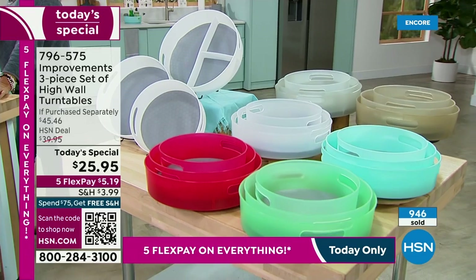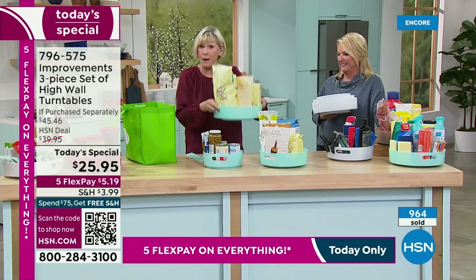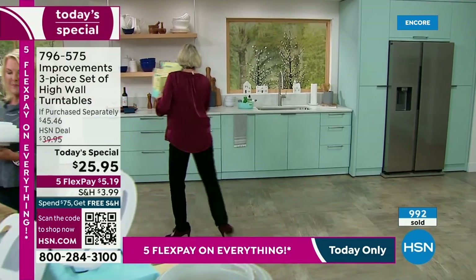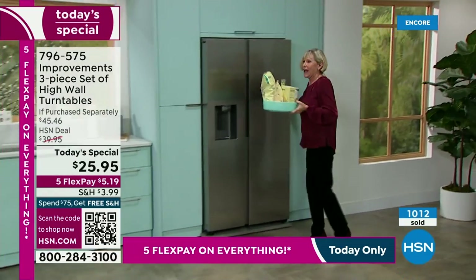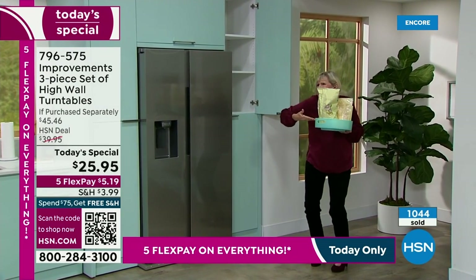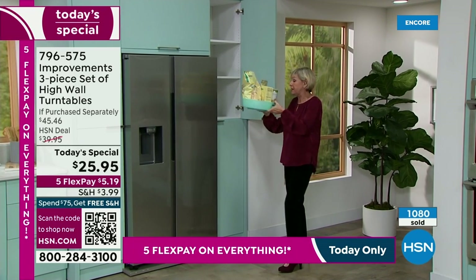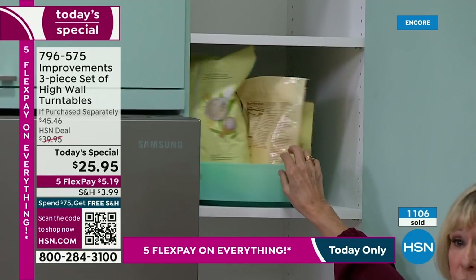Remember, this is just like a tray because you've got these fabulous handles that real-life hands can go in — meaty hands, big hands, small hands, people hands. So you're going to have the convenience of being able to put your items away and then they're just a spin away. That's just the cabinet. What about the fridge? Remember, these are fridge and freezer safe.